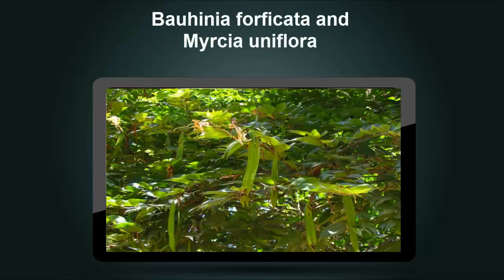Borhaenia Forficada grows in South America and is used in Brazilian herbal cures. This plant has been referred to as vegetable insulin. Myrche Uniflora is also widely employed in South America. Studies utilizing the herbs as tea infusions suggest that their hyperglycemic effects are overrated.